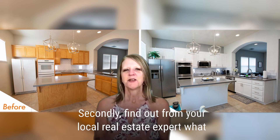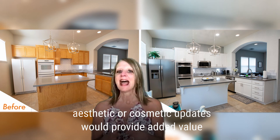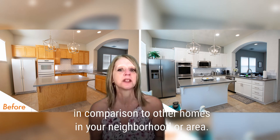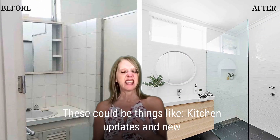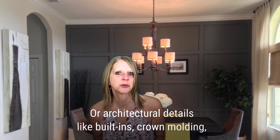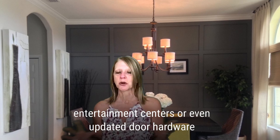Secondly, find out from your local real estate expert what aesthetic or cosmetic updates would provide added value for your home based on your home's age, condition, and in comparison to other homes in your neighborhood or area. These could be things like kitchen updates and new appliances, flooring updates, bathroom remodeling, or adding architectural details like built-ins, crown molding, entertainment centers, or even updated door hardware throughout.